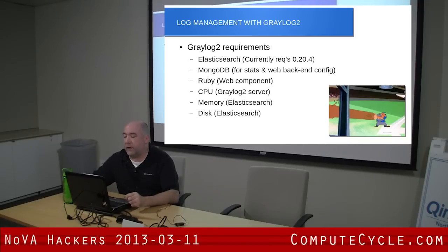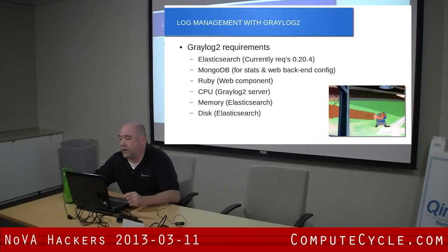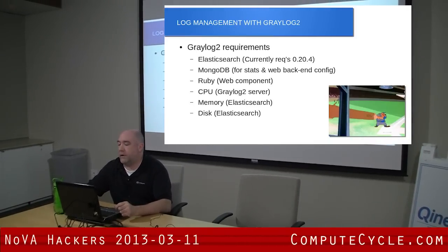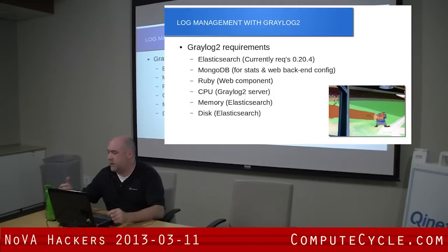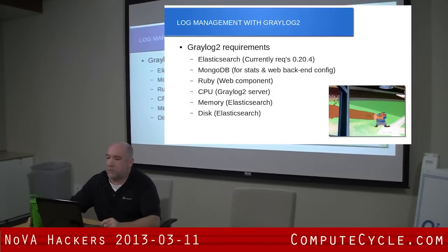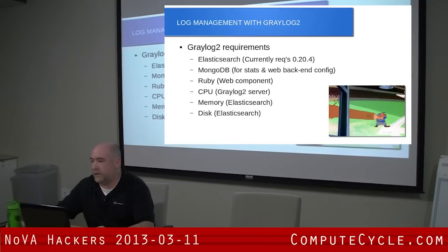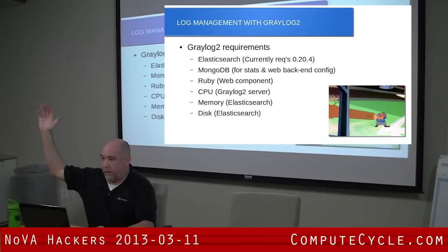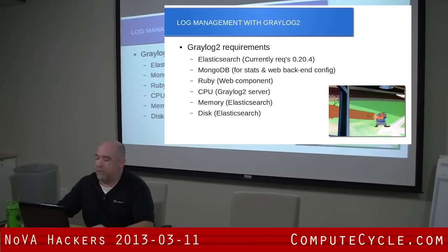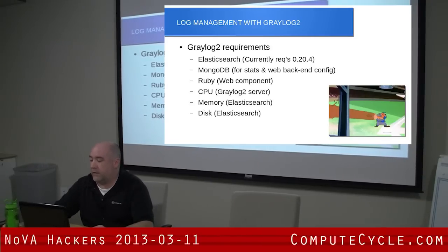It also uses Mongo. It doesn't store anything in Mongo except statistics, and also the back end for the web interface — user accounts, things like that — that's all stored in Mongo. It's a Ruby on Rails application. How many people work with Ruby on Rails? It's terrible. I'll get into that in a little bit.